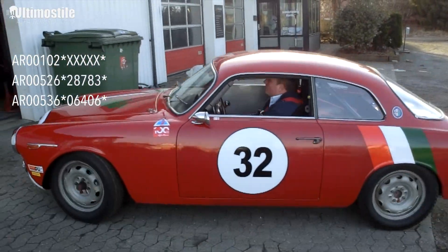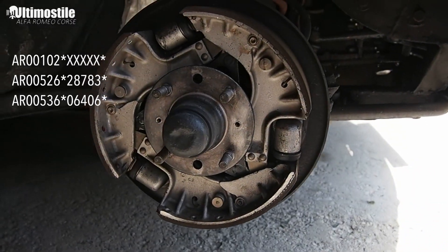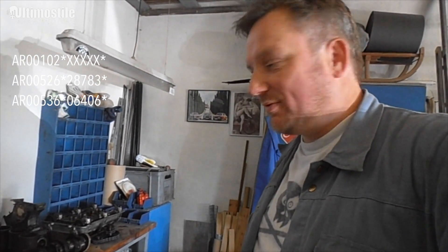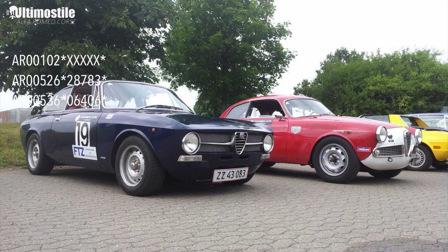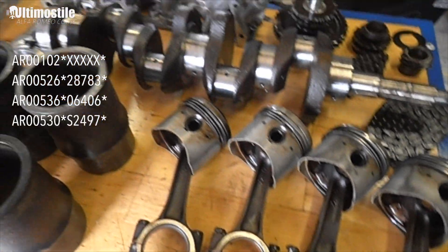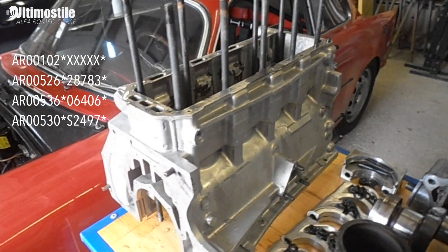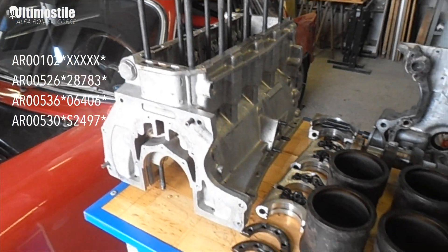When I bought it, I decided to bring it back to Sprint Veloce 1959 spec. So I went and got myself a 1.3-litre Alfa engine — the only engine I could find was from a 1.3 GT Junior. It was engine number AR 00530 S2497, and this would have been from 1974.